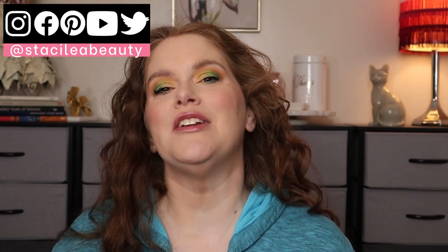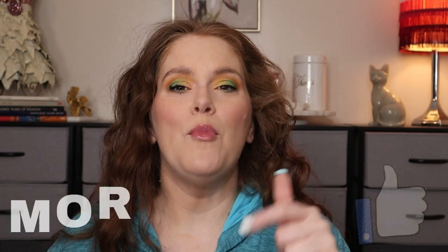If you are coming from one of their channels, hello and welcome. My name is Stacey. And if you're just stumbling upon my channel, I love all things beauty — from skincare to fashion. I'm trying to start incorporating more fashion into this channel, so if you'd like me to do more fashion content, give me a thumbs up and put in the comments 'more fashion.'